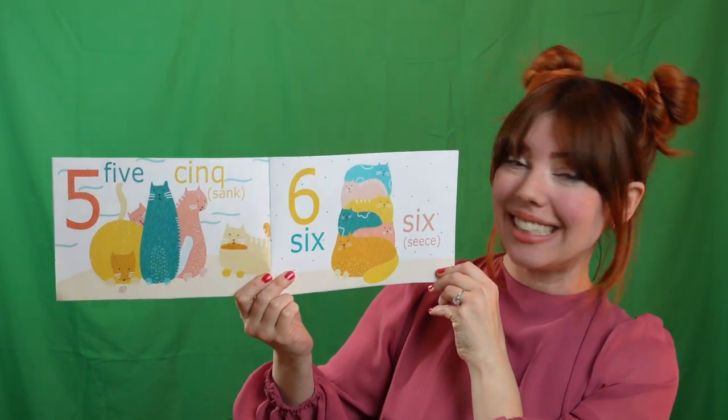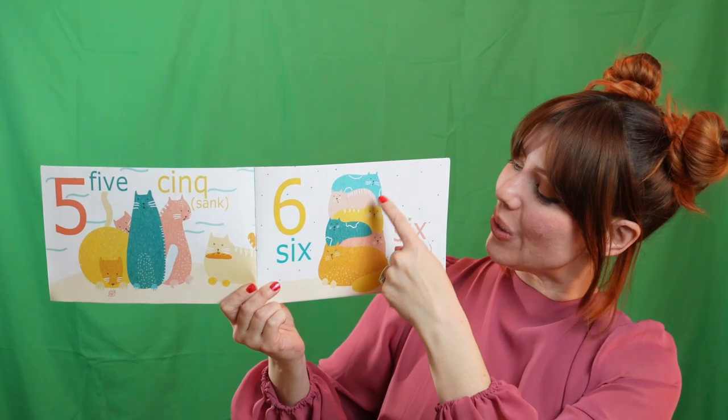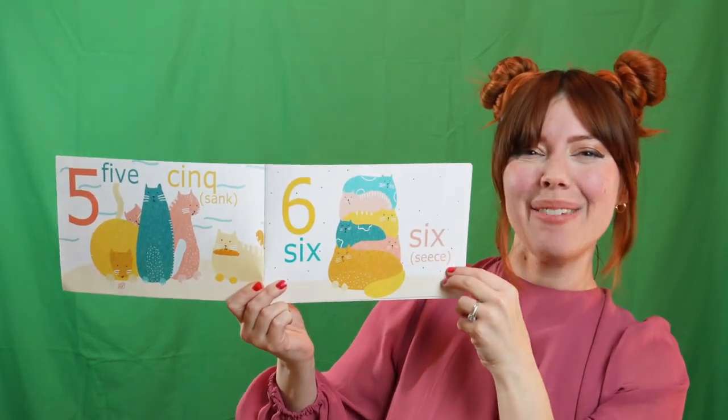Look. Six kitty cats. Les chattes — that's the cats in French. Let's count. Un. Deux. Trois. Quatre. Cinq. Très bien.